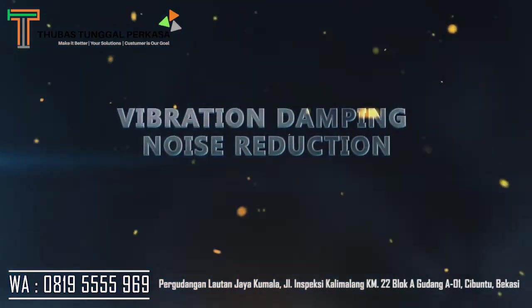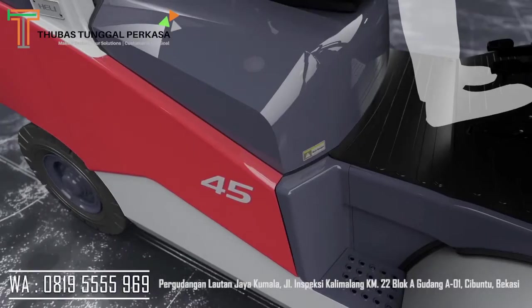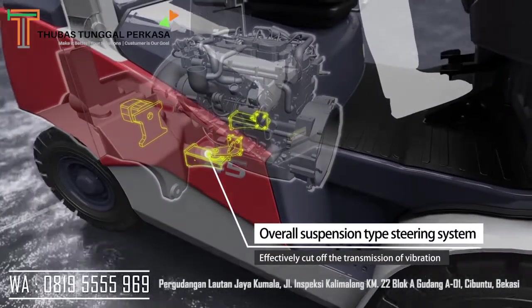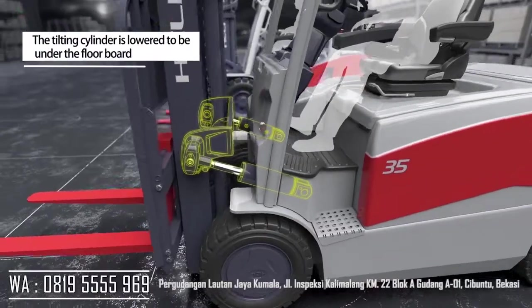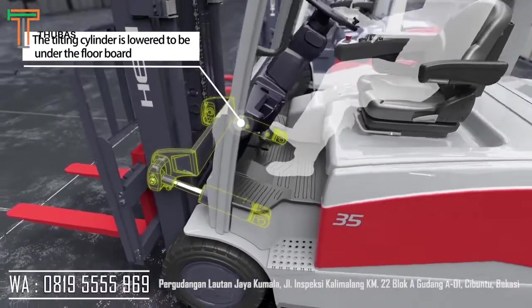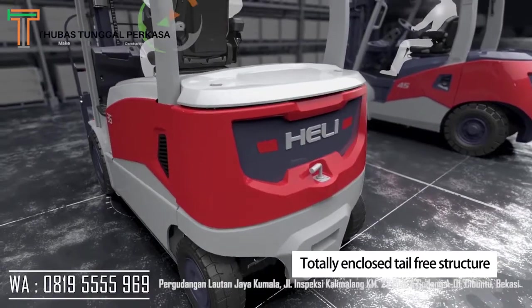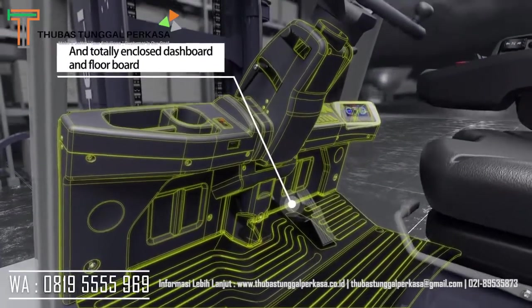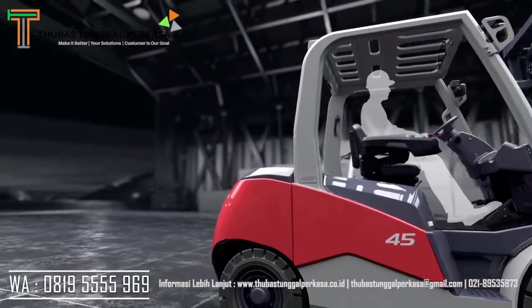For vibration damping and noise reduction, the overall suspension-type steering system effectively cuts off the transmission of vibration. The tilting cylinder is lowered to be under the floorboard. A totally enclosed tail-free structure, totally enclosed dashboard, and floorboard further reduce noise.